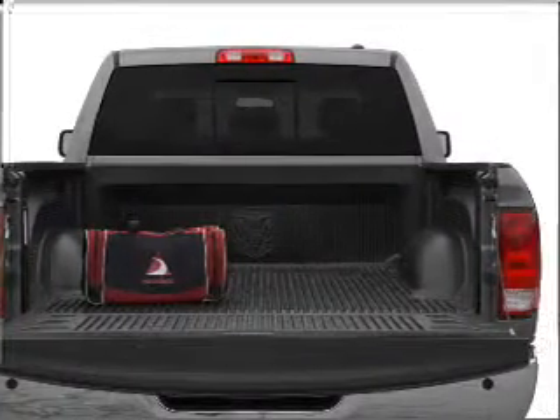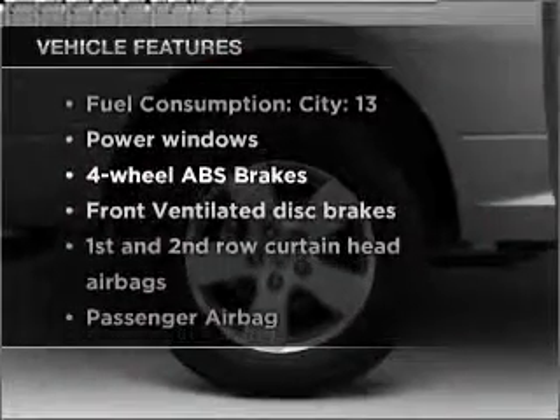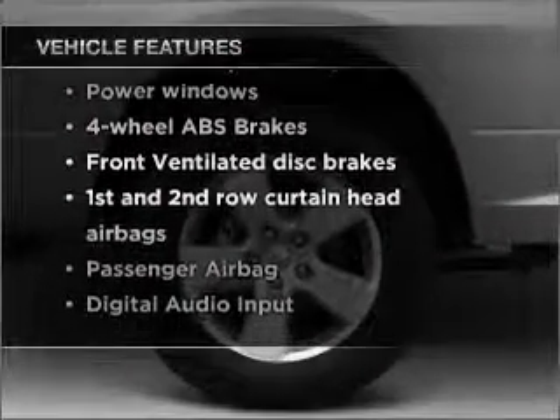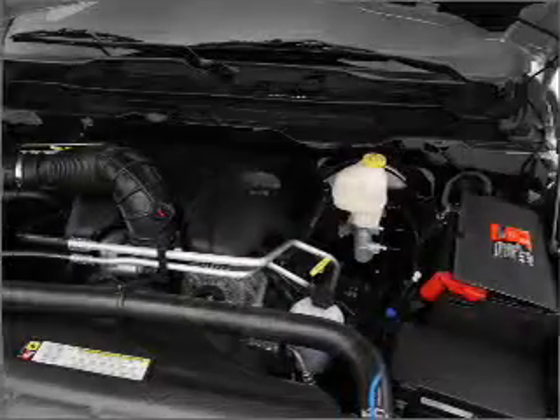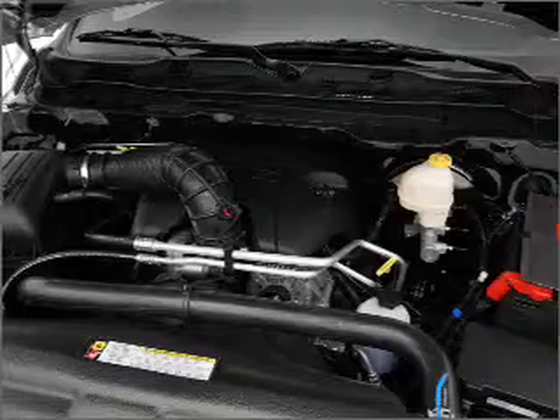Anti-lock brakes help you bring your vehicle to a safe stop. And with these notable features, you won't want to miss out on the opportunity to own this amazing vehicle: power windows, power steering, an AM-FM stereo with a CD player, and an adjustable tilt steering wheel.